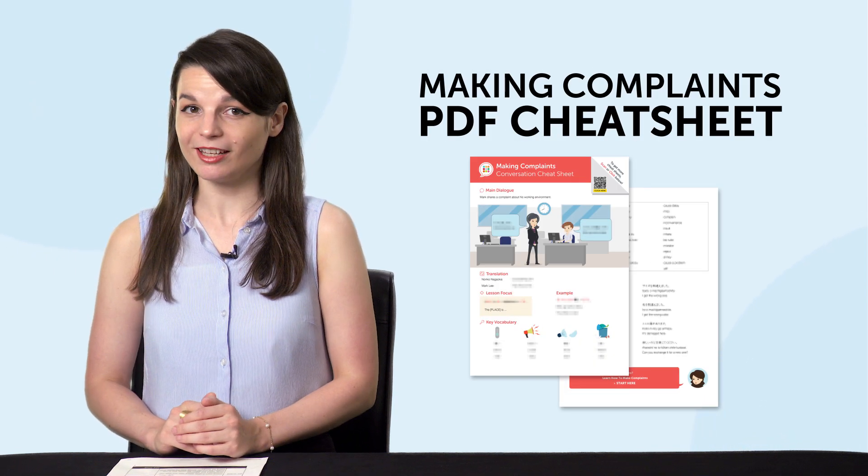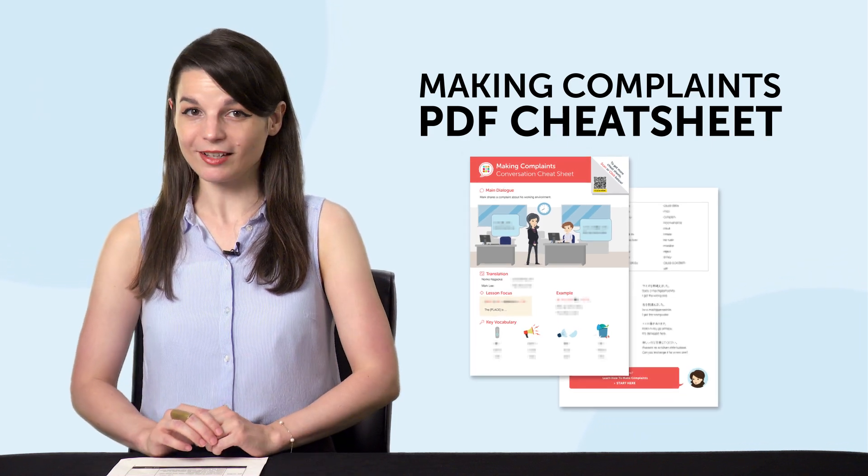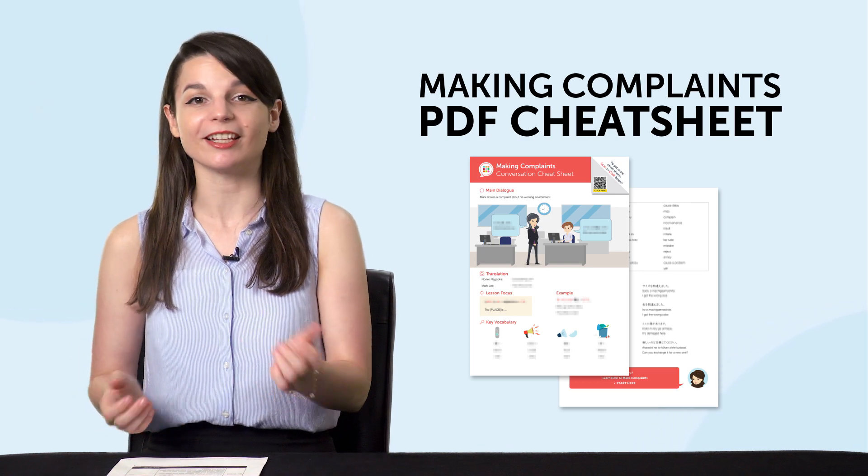But first, listen up — here are this month's new lessons and resources. First, do you want to be able to complain in the language you're learning? Then get our new Making Complaints PDF Cheat Sheet right now. It's filled with must-know phrases and vocab so you can complain like a native.